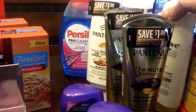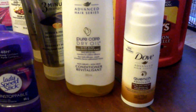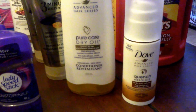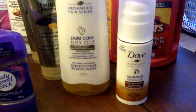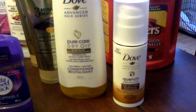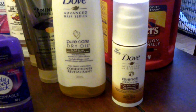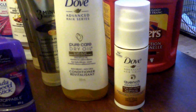Now the Dove Advanced Series — there's an offer on Checkout 51 for $3.00 back on a shampoo or conditioner and on a styling product. So I price matched the Metro sale and got these for $3.00, and I'm going to get $3.00 back for each of those on my Checkout 51 account, so those are just free.